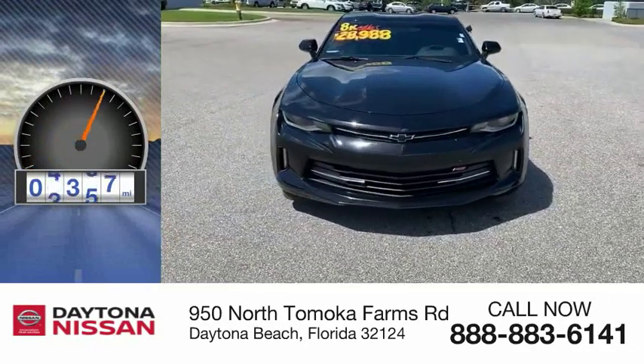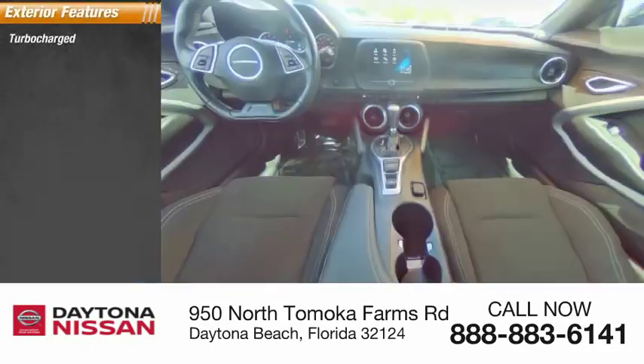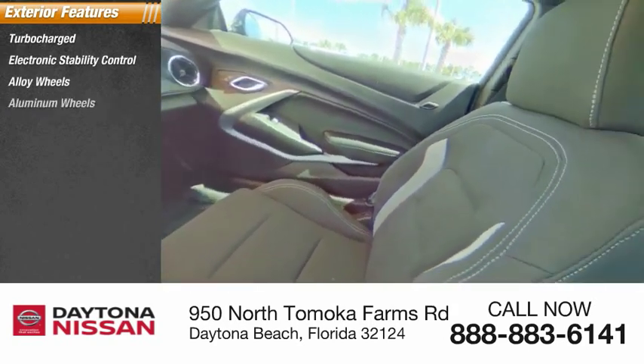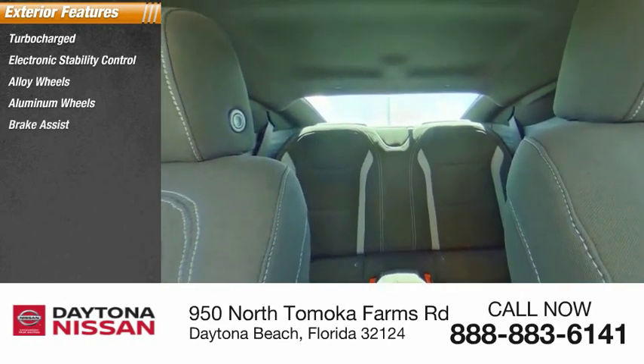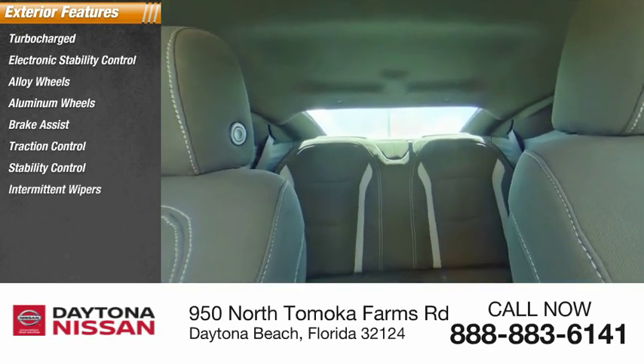This vehicle has less than 9,000 miles. Here are some of this vehicle's great options: turbocharged, electronic stability control, alloy wheels, aluminum wheels, brake assist, traction control, stability control, intermittent wipers, daytime running lights, and remote engine start.